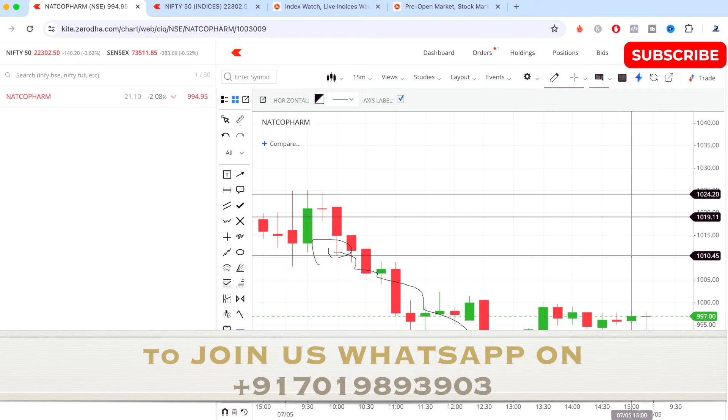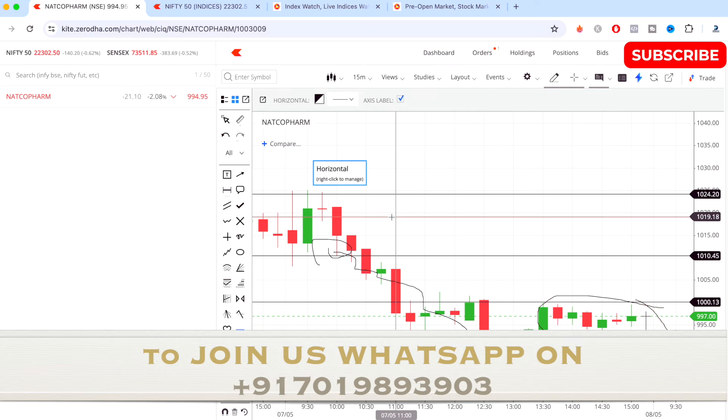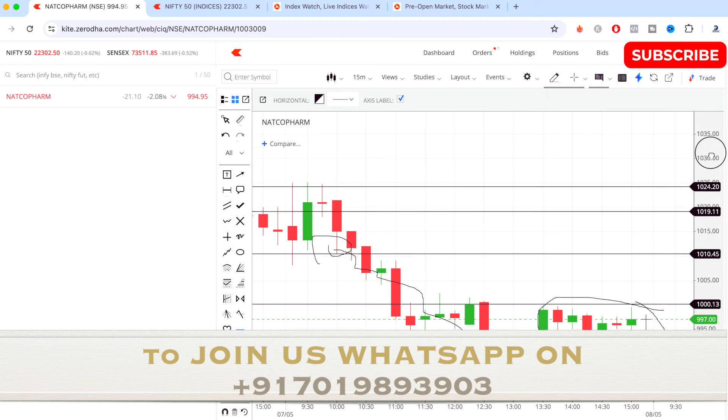Once our selling level triggered, the stock came down to almost 985. You can see at the end of the day the stock did not try to go up — it just consolidated around that level, from 985 to almost 1000. Around this level it just consolidated for the day, and this is how the stock performed.